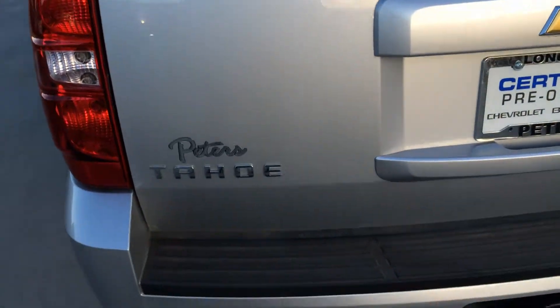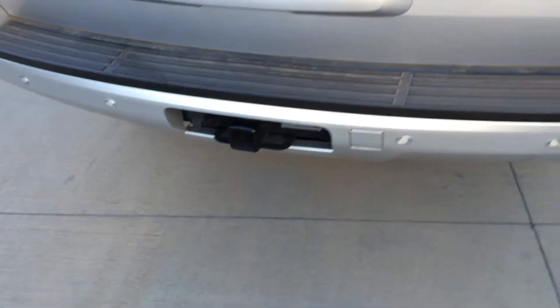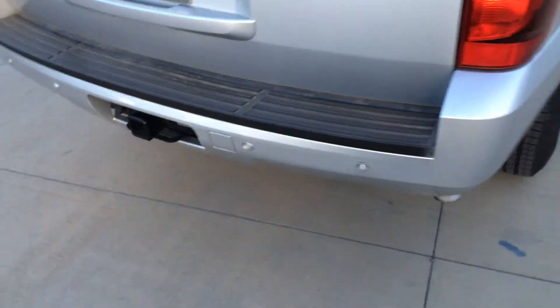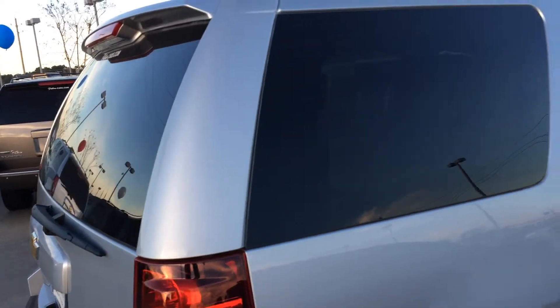That way you can see for yourself. This one is an LT model, therefore it does have those backup sensors to help keep you from backing into anything. Worked real well — good peace of mind with that.